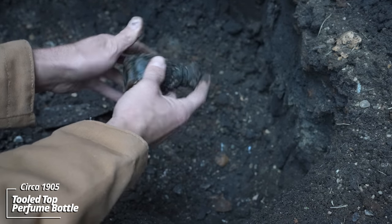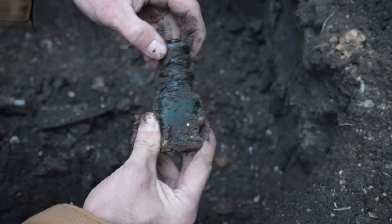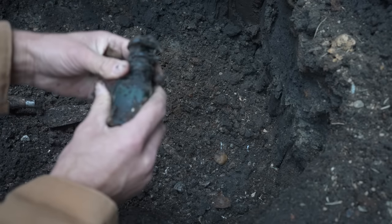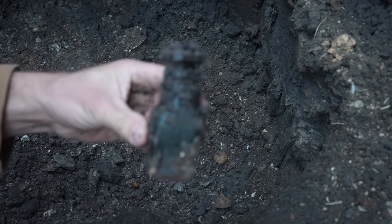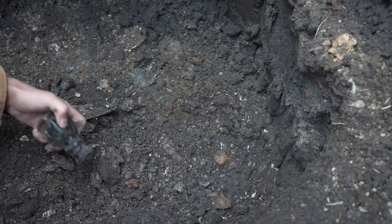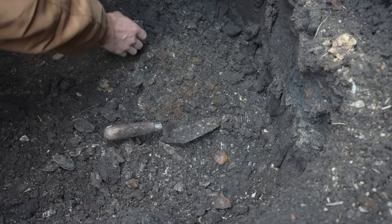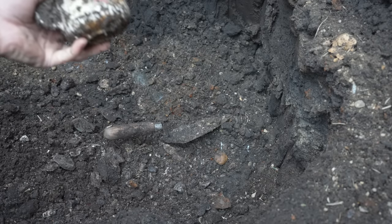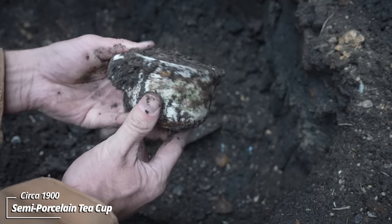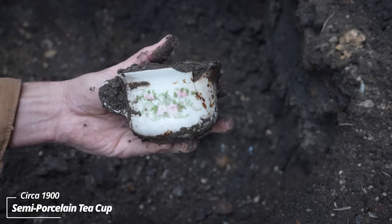Some kind of perfume bottle — no embossing on it, but look at that stopper. I wonder if it's lodged in there. Yeah, I don't want to break it. That's really cool. Looks like a beer bottle and coffee cup. Oh, it's got a nice floral pattern. Looks like it chipped, so they threw it down the outhouse pit. I'll get that pattern showing — that is cool.